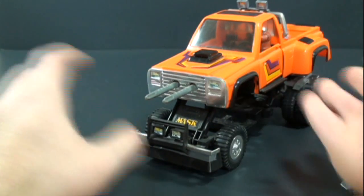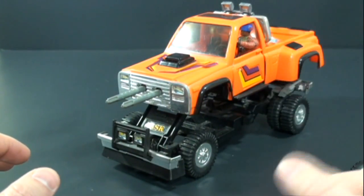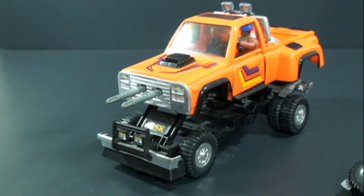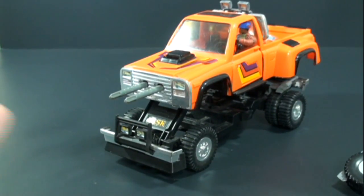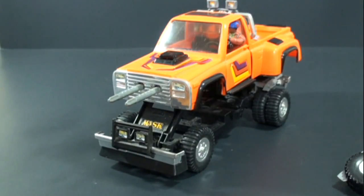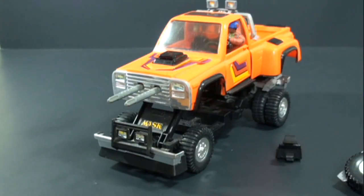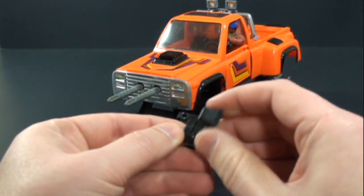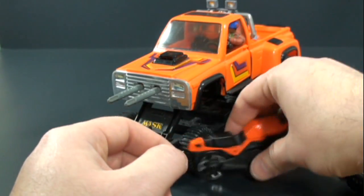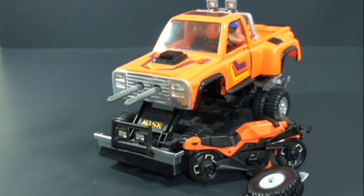I'm not really sure on the price, especially if you're trying to find the Hondo figure with the shorter, show-accurate mask as opposed to the safety-regulated one. I'm assuming it's not too terribly expensive. Just make sure it's complete — has the guns, the connector bit isn't snapped off, and so forth. This has just been a quick look at the 1985 Firecracker with Hondo McLean. Thanks for watching, stay tuned for more, take care!